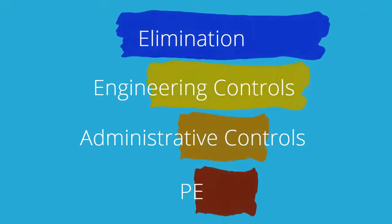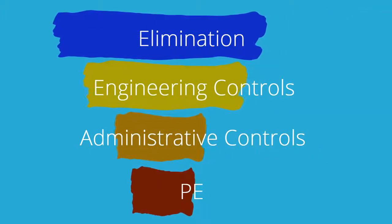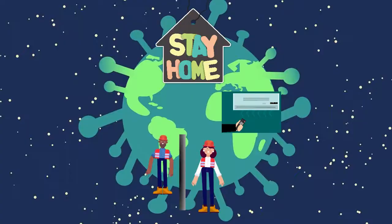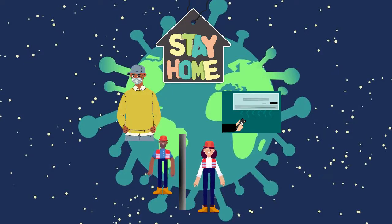There is uncertainty and difficulty in controlling exposures across the multiple environments we may encounter in a single day. So we need to use all of these control strategies to protect people and reduce the spread of COVID-19. The more controls we have in place, the more likely we are able to stop the spread and protect everyone in our community.